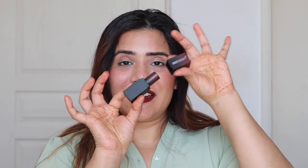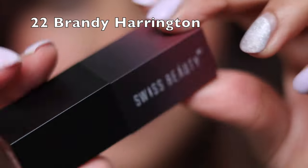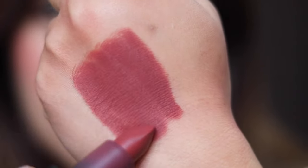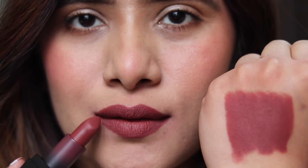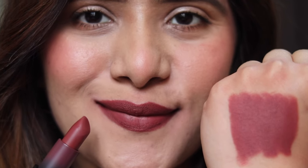Next up are the Swiss Beauty HD Matte Lipsticks, coming in 24 shades. I picked three beautiful shades, priced at ₹349 for 3.5 grams per bullet. The packaging is a sleek cylindrical tube. These last easily eight hours and are water-resistant. The first shade is Brandy Harrington — incredibly pigmented with a creamy formula that glides on easily and dries down to a semi-matte finish. The long-lasting formula gives a second-skin feel and is hydrating and nourishing.